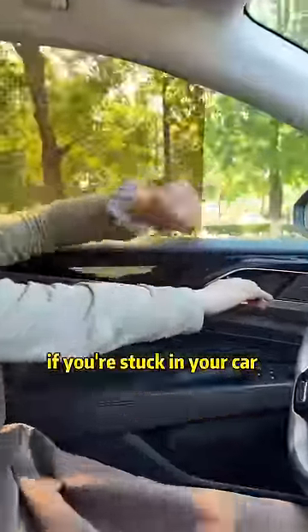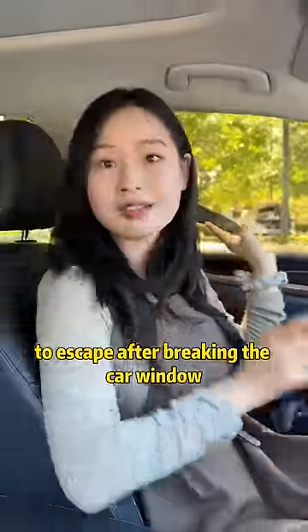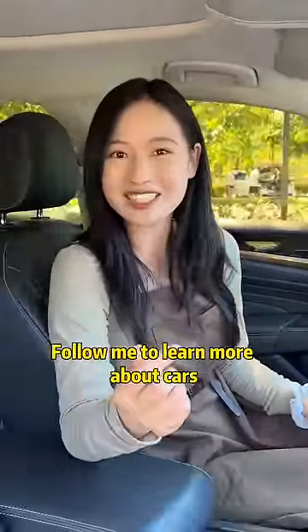Finally: if you're stuck in your car and can't get out, you can use the buckle of the seatbelt to strike the edge of the glass to break the car window and escape. Have you learned these tips? Follow me to learn more about cars.